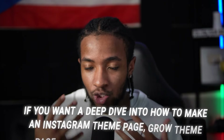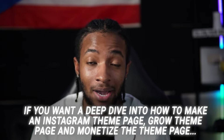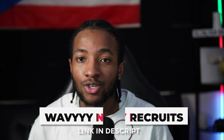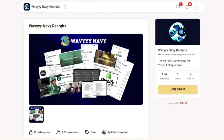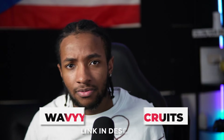If you want to dive deeper into starting your Instagram theme page, growing it, and actually monetizing it, I have a free community with 1,400 members called the Wavy Navy Recruits. In there, you can network with other people who have an entrepreneurial mindset and have started Instagram theme pages — and some people have already begun making money online, 100% faceless. I'll leave the link in the description below so you can join for free.